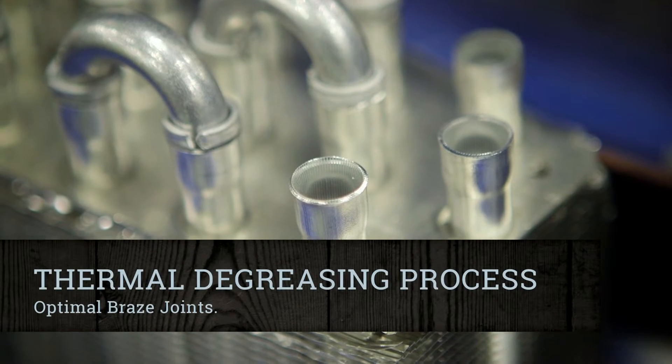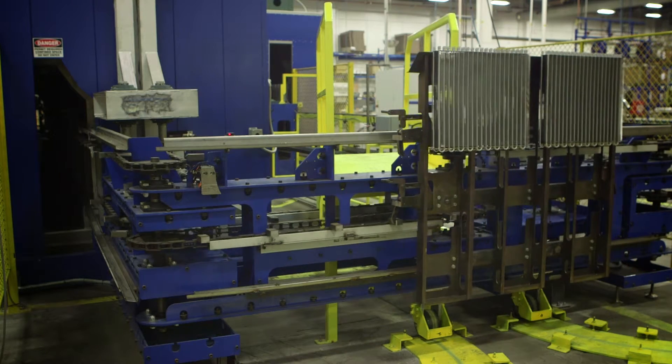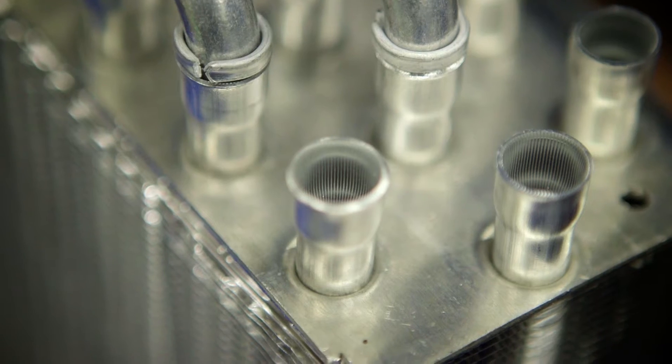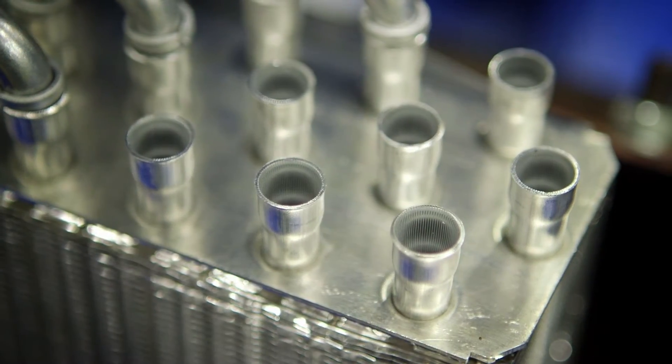To achieve quality braze joints, any lubricants used during the expansion process must be removed. Remaining lubricants on the tubes and fins could contaminate the braze joint and cause leaks. A thermal degreasing process is used to heat, incinerate, and vaporize the lubricants, leaving clean materials ready to form an optimal braze joint for a leak-free coil.